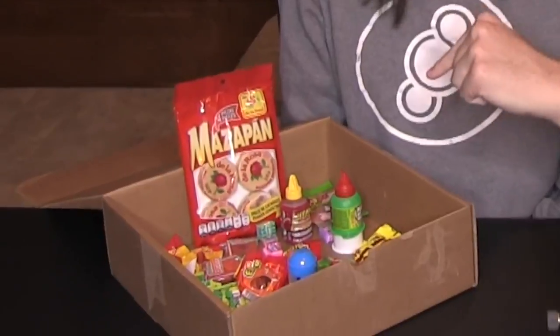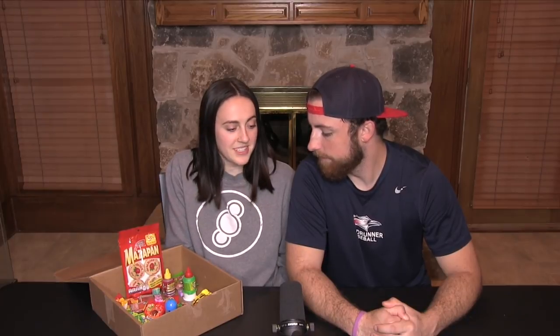Welcome back to the channel. Today we have a big box of candy that is all from Mexico — about 10 items of Mexican candy and we are going to taste them, try them, and enjoy them. A lot of Mexican candy is covered in chili powder from what we can tell, so it's definitely different. In the comment section below let us know if you've ever had Mexican candy, or if you hate it or love it.